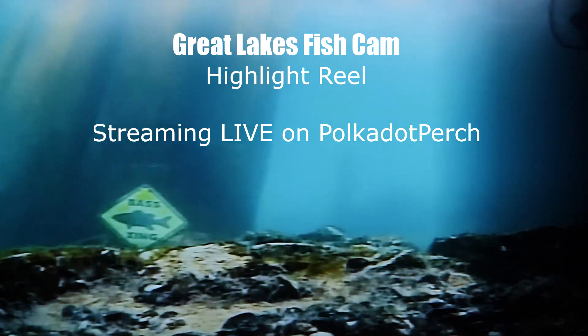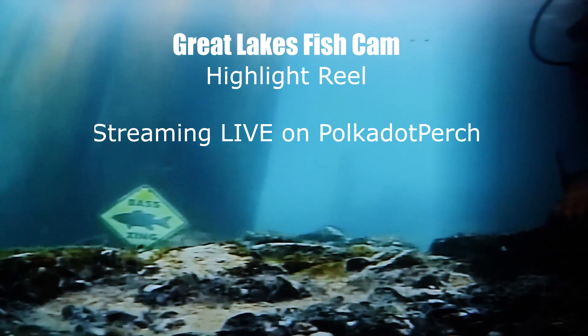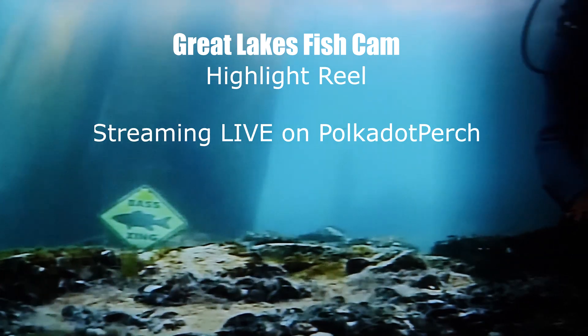Alright, another Great Lakes Fish Cam Highlight Reel, starring Kathy Johnson and Greg Lashbrook, and Jack.